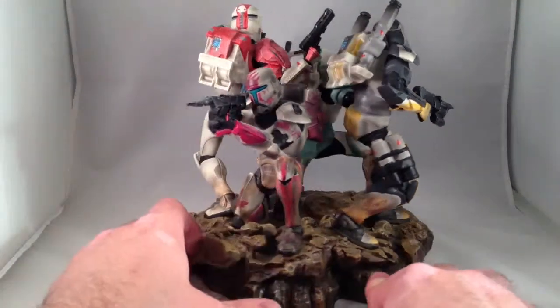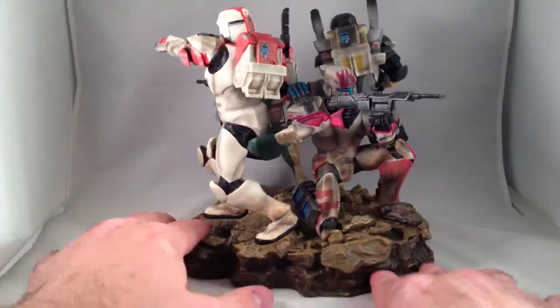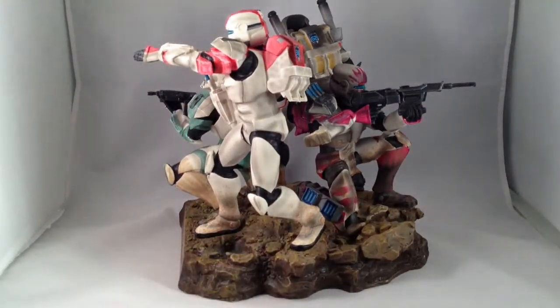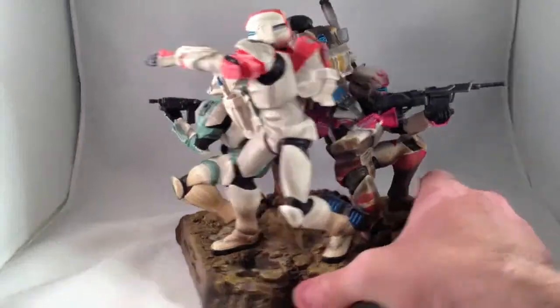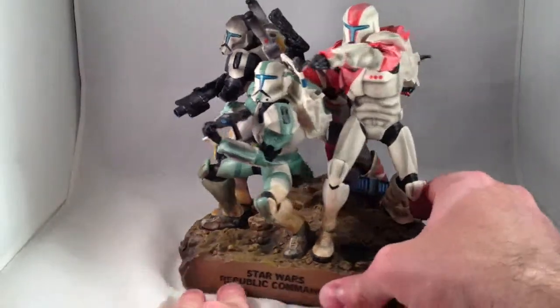Lots of detail, lots of great paintwork on it. If you're not familiar with the Republic Commandos game, these are the four characters that you play as. You play as Boss, number 38, and the other three guys in your squad are Fixer, Scorch, and Sev.